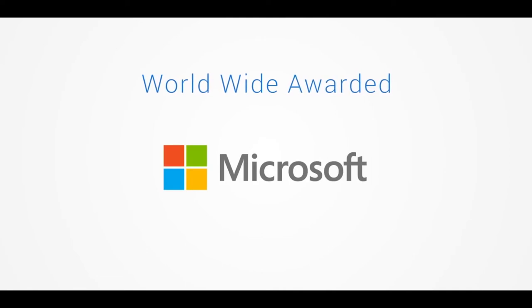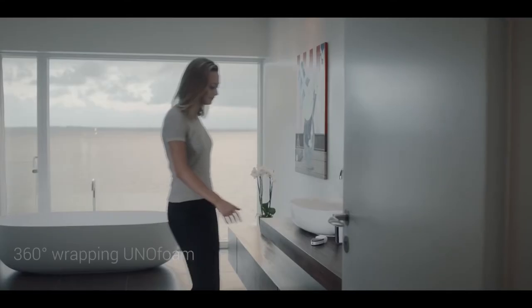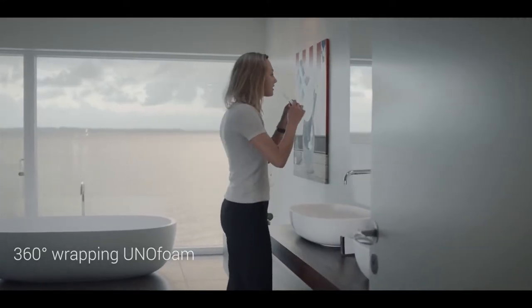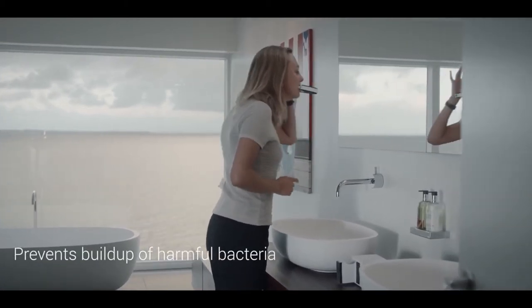It's the world's first anti-cavity toothbrush that combines an ergonomic mouthpiece, patent-pending 360-degree wrapping uniform, and pulsing sonic vibrations that deliver a refreshing clean to your mouth, teeth, and gums — unlike anything you've ever experienced.